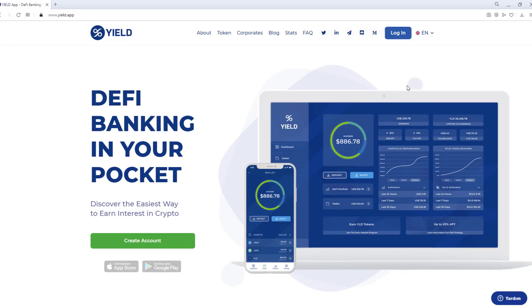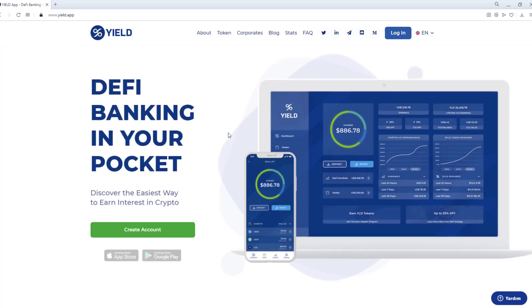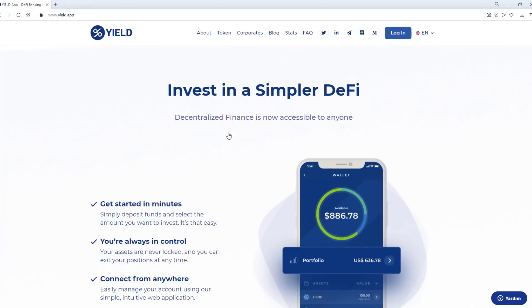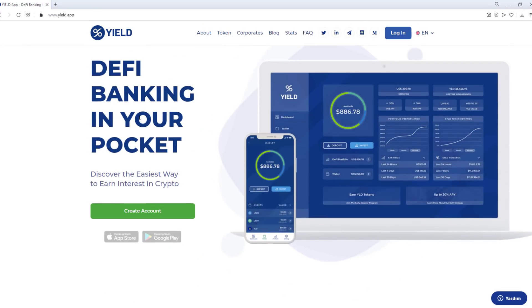Hello everyone. Today our topic is Yield App. At Yield App, we believe that everyone should have access to the best investment opportunities, regardless of their financial or technical knowledge. Our mission is to unlock the full potential of DeFi and make it available to the world.